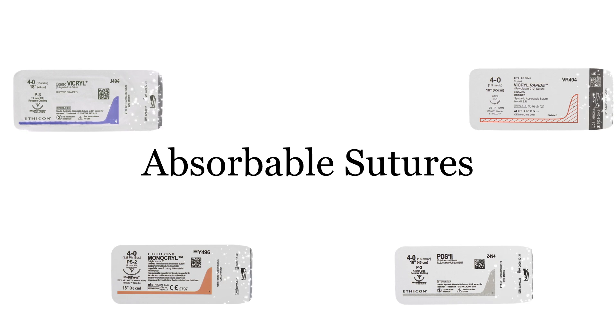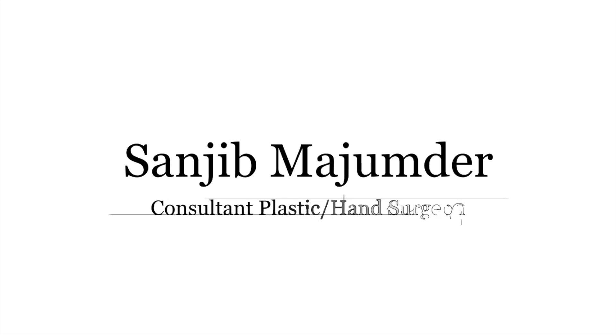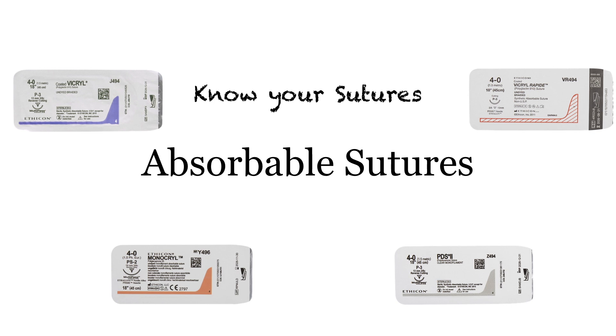Hi, are you a surgeon who likes using absorbable sutures? Of course you are, and I bet you love using absorbable sutures because what's not to love? You do your stitching and then you can forget all about it because sutures look after themselves and go away by themselves. But here's the thing — do you know how many days the absorbable suture you have used will actually give your tissues the wound support it requires? And equally importantly, do you know how many days the suture material will hang around in the tissues causing an inflammatory reaction, scarring, and an increased risk of infection until the sutures are completely resolved? I'm Sanjay Mojumdar, a plastic surgery consultant from the UK, and let's have a look at some of the most commonly used absorbable sutures in the UK and look at some numbers.